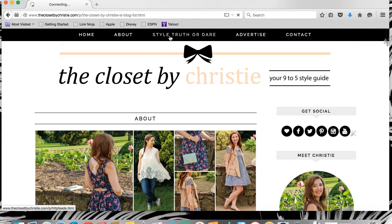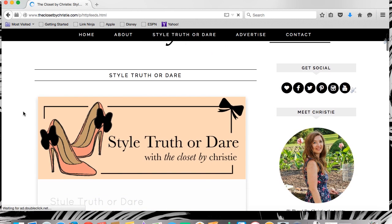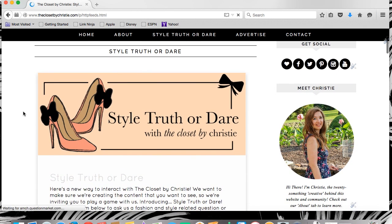Now, here's the absolute newest feature — it's Style Truth or Dare. I'm super excited to tell you all about this, but we'll save that for another video.